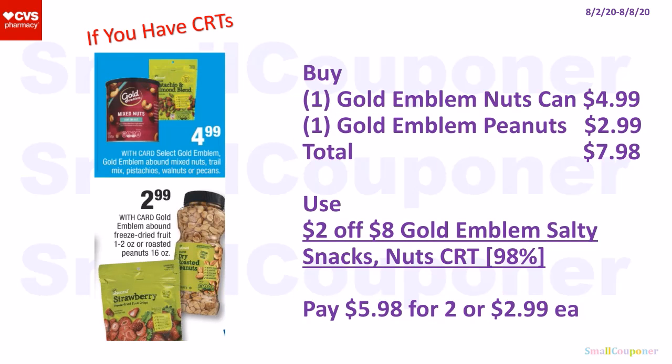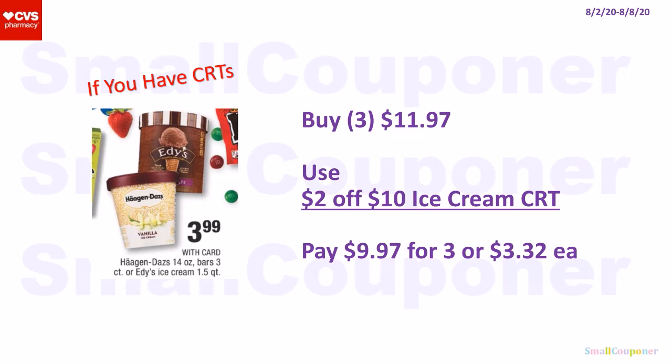For the Gold Emblem nuts, buy one in a can for $4.99 and one peanuts for $2.99. Total: $7.98. Use a $2 off $8 Gold Emblem salty snacks or nuts CRT — if your store follows the 98% rule, this should come off. Pay $5.98 for two or $2.99 each. For ice cream at $3.99 each, buy three for $11.97, use a $2 off $10 ice cream CRT, pay $9.97 for three or $3.32 each.